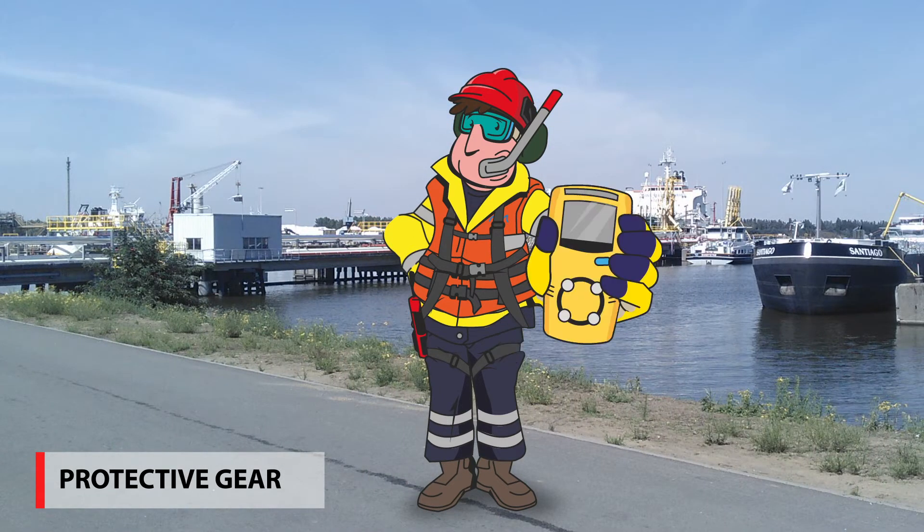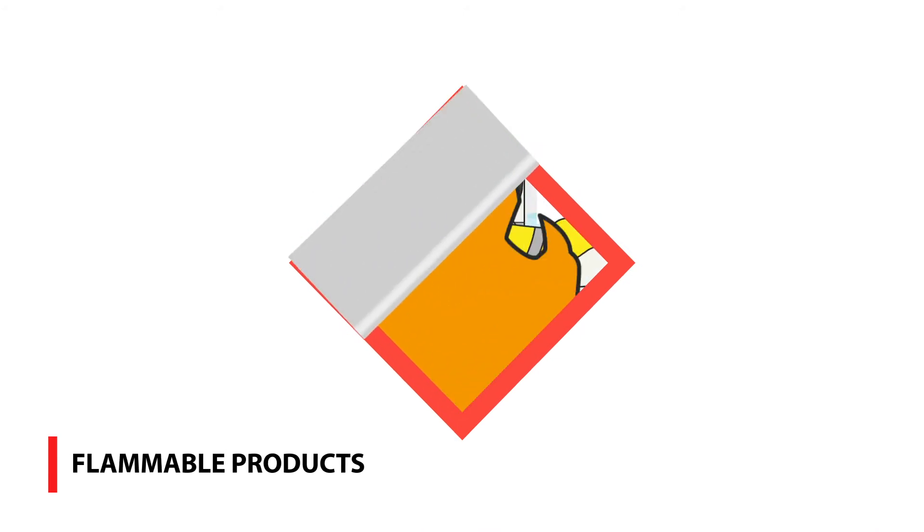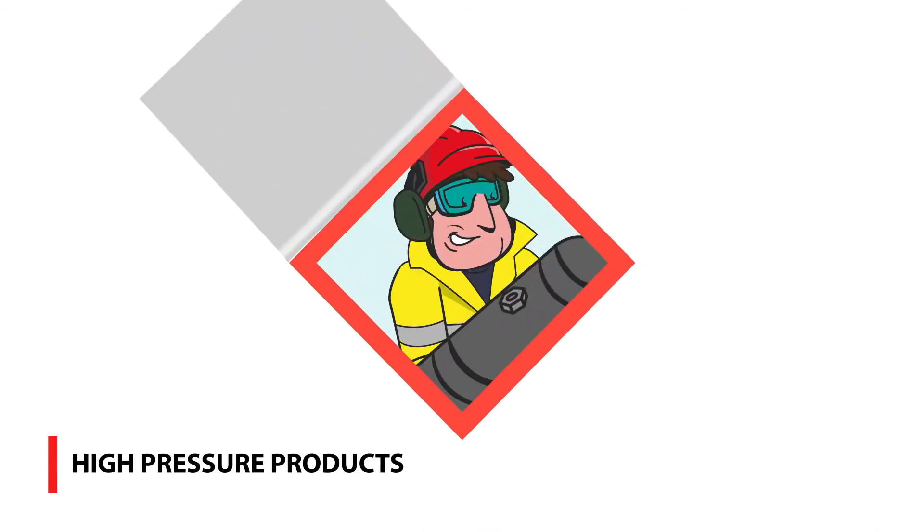Vesta personnel must always carry a personal H2S detector. Vesta stores products with various hazardous properties: extremely flammable and combustible products, and products stored under high pressure.